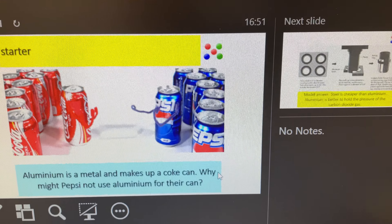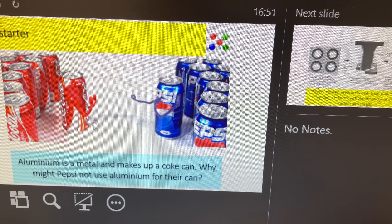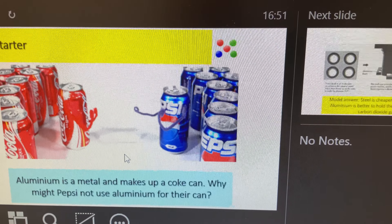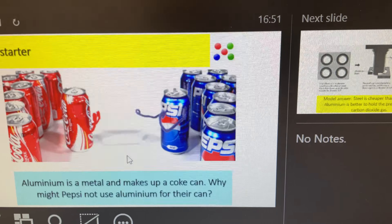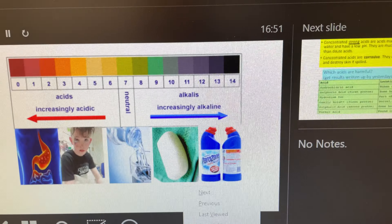So in this case, aluminium, which is the metal that makes up a Coca-Cola can — and Pepsi, which also uses aluminium for their can — which would be a stronger metal, and why might Pepsi not use aluminium for their can? Interesting one to think about, and the answer's on the next slide when you come on to that point.